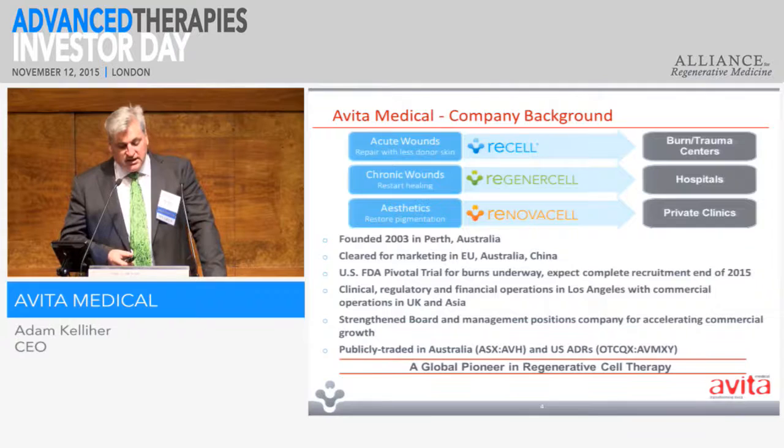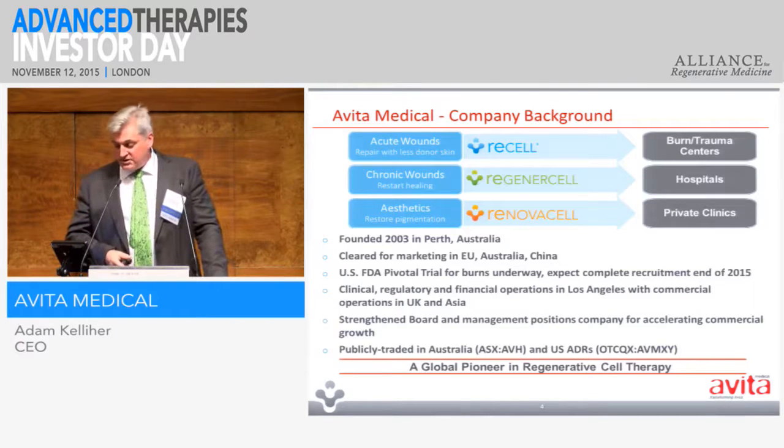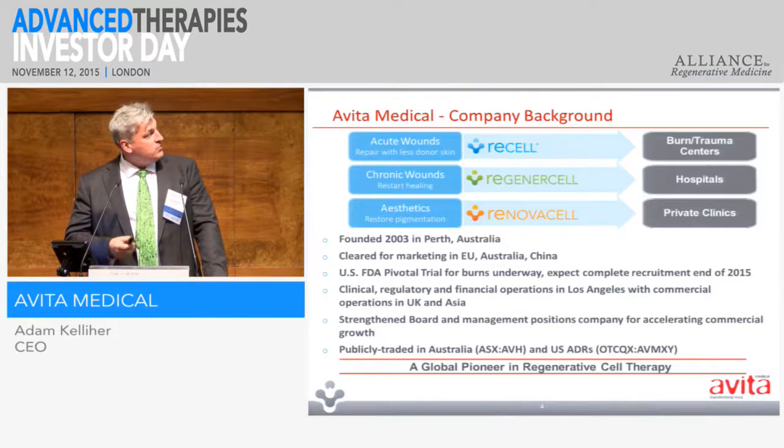The company has offices in Perth and also here in the UK, but most of the operational work is done out of Los Angeles, where we run the supply chain and have all the quality, regulatory, and clinical work.